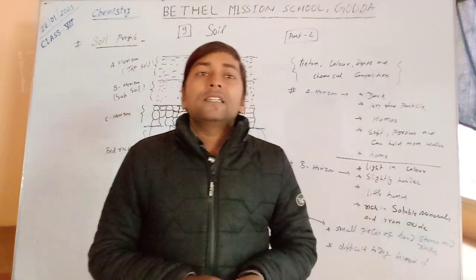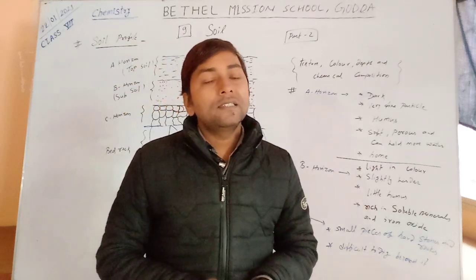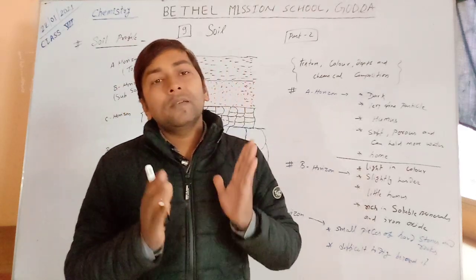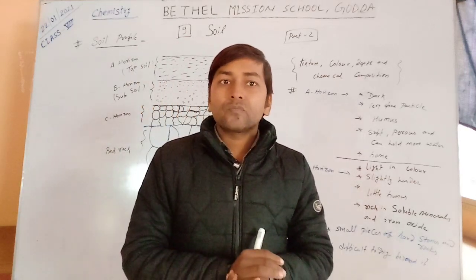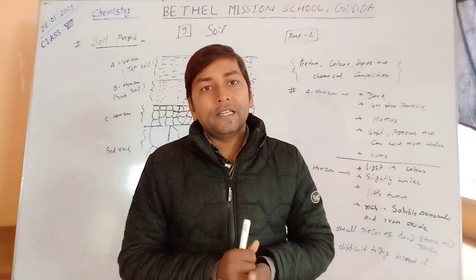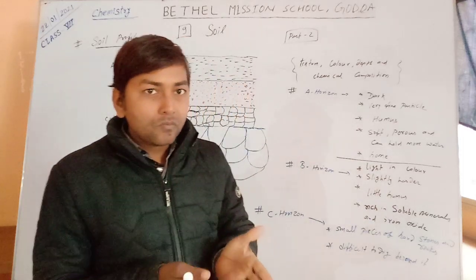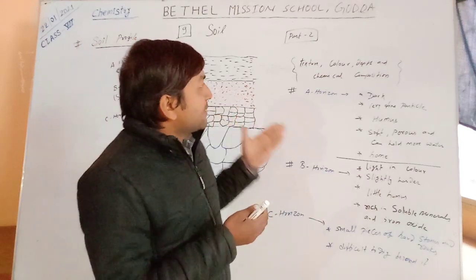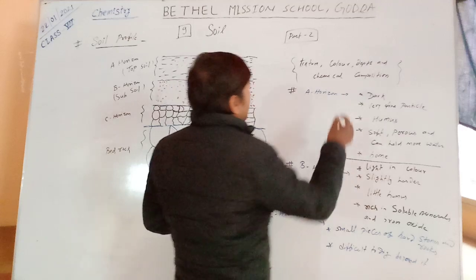You may have visited coal mines where digging is being done. You may have seen the side of that ditch. There are different layers and each layer differs in texture, color, depth, and chemical composition.